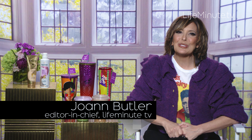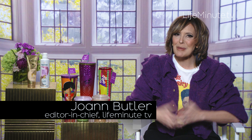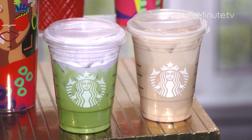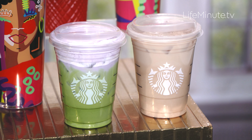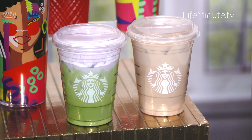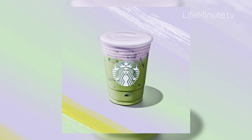Hey everyone, Joanne Butler here with two spring must-haves you have to know about. Let's start with Starbucks — something about going there just puts everyone in a good mood. They're making it even better right now for spring, celebrating big time with two new lavender flavored drinks: a lavender cream matcha and a lavender latte. They're both made with oat milk — super delicious and creamy. This is the matcha, look how beautiful it is.